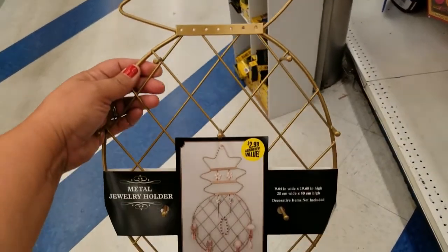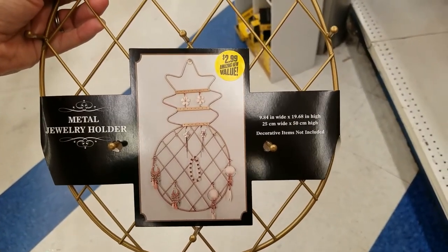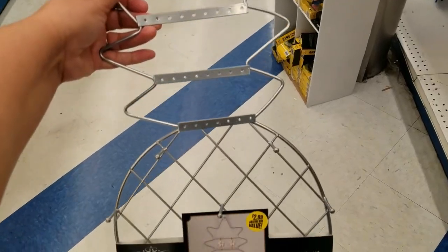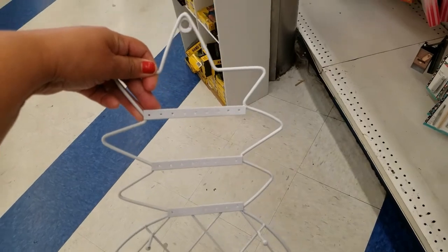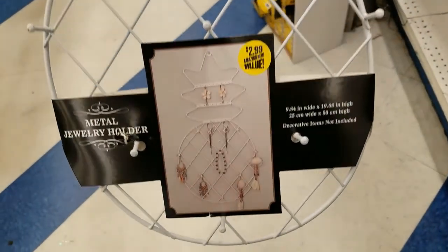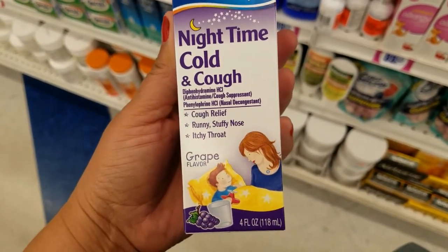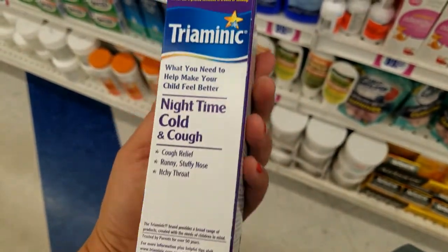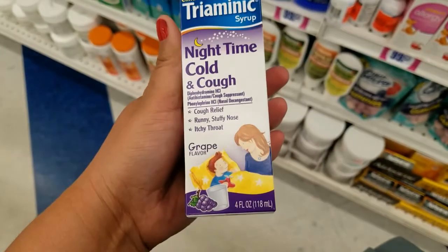They have this jewelry holder — looks like a pineapple to me, but who knows — for $2.99. It's metal. And they got the silver one and the white one as well. And they have this here for $0.99, guys — let's see when it expires. Still good until November.